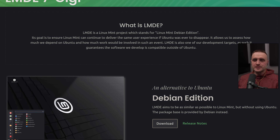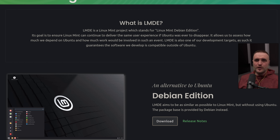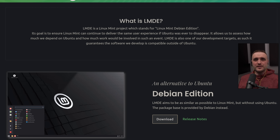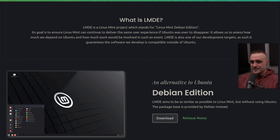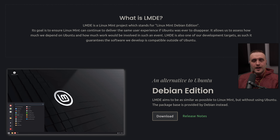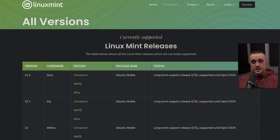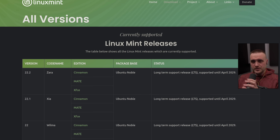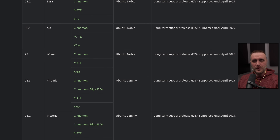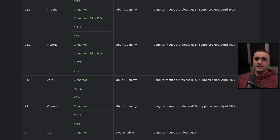Obviously, we know that Ubuntu is a derivative of Debian, even if it's not really Debian anymore — it did evolve for a lot of different reasons compared to Debian. And without spoiling the whole video, the experience on Debian is pretty similar; it's actually surprisingly similar to the experience you would get on Ubuntu-based Mint. One thing you will notice with this LMDE edition is that it's locked on Cinnamon. They didn't port the MATE or XFCE version of Linux Mint to Debian — it's only the Cinnamon one. So don't look for it; it just doesn't exist.